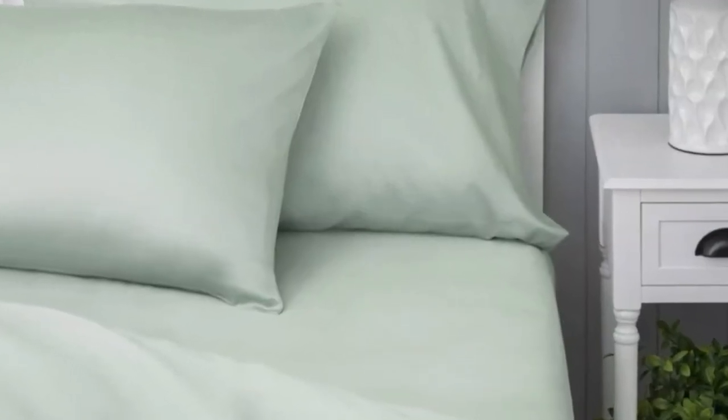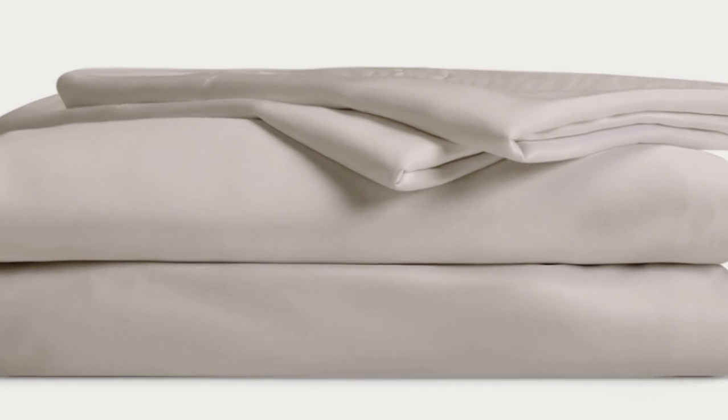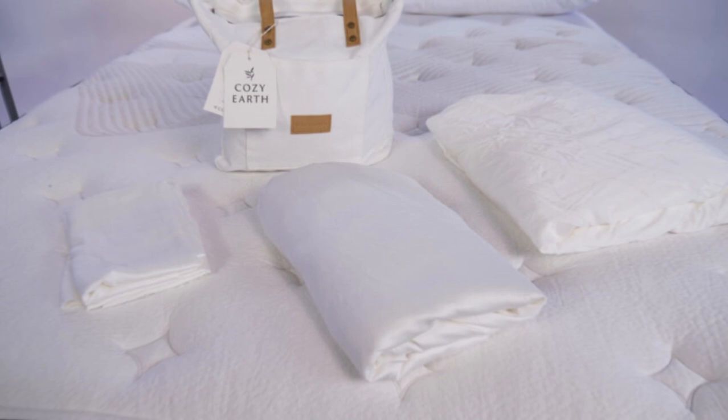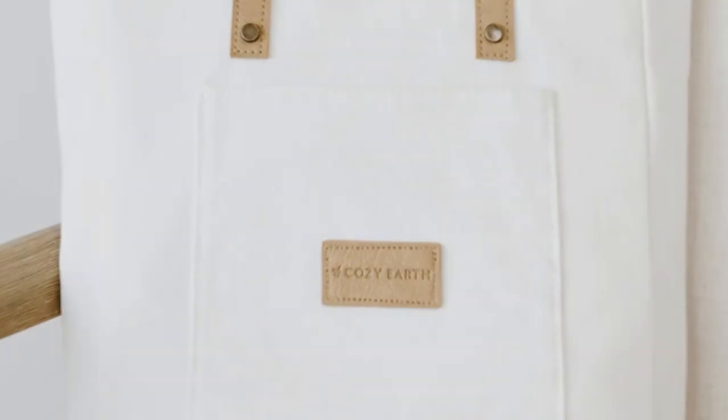What we love about the Cozy Earth bamboo sheets: They're incredibly soft to the touch and will make you feel like you're sleeping in luxury. They're a durable set of sheets for the price — with a 10-year warranty, they should last several years with good care. The Cozy Earth sheets will be a fantastic choice for hot sleepers, as they're breathable and moisture-wicking, meaning you won't feel sweaty or stuffy. What to keep in mind: these sheets come with a luxury price tag, though Cozy Earth will discount them throughout the year. You also have the option to break up payments with financing.